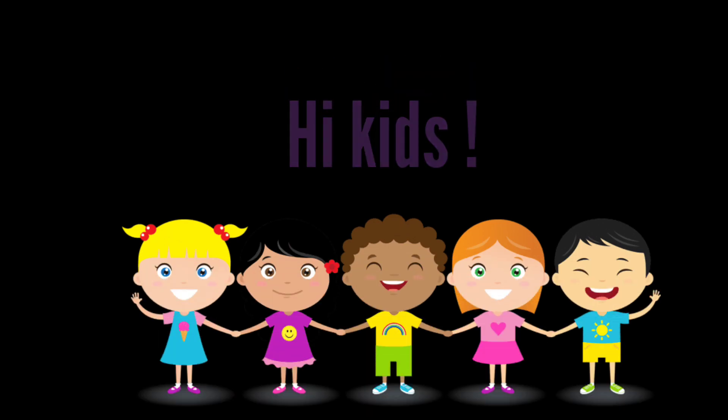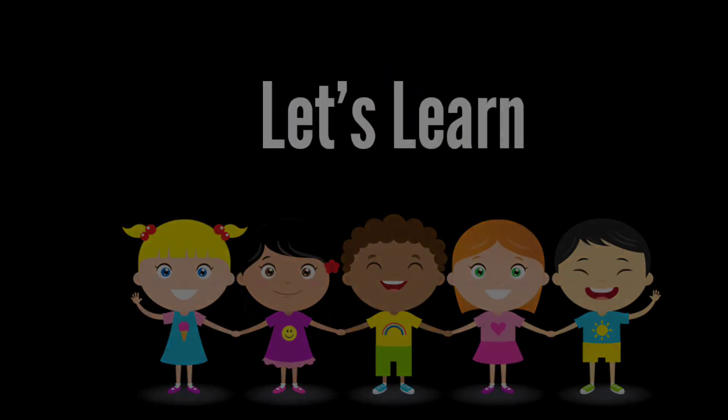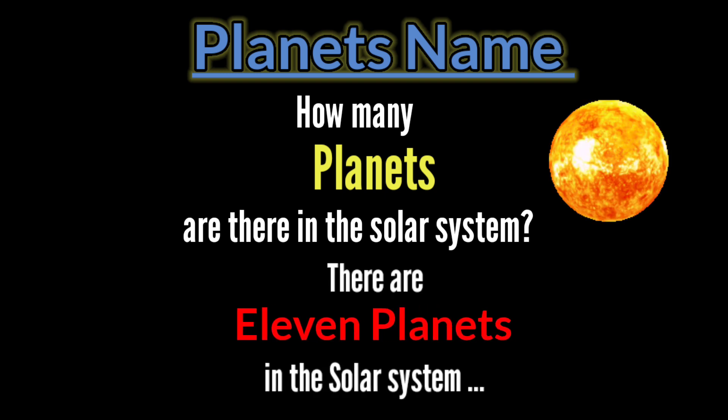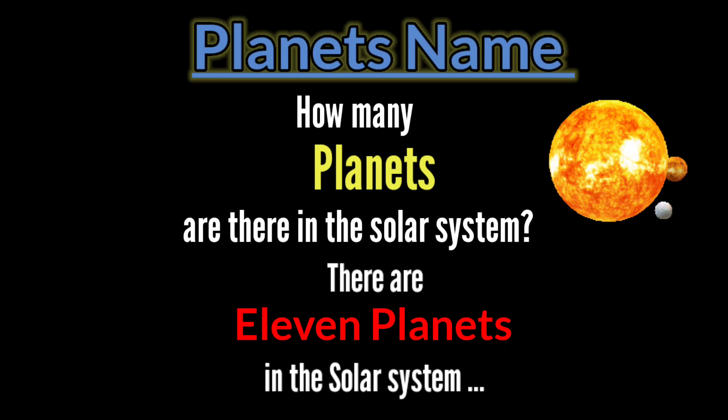Hi kids! Let's learn planet's names. How many planets are there in the solar system? There are 11 planets in the solar system.